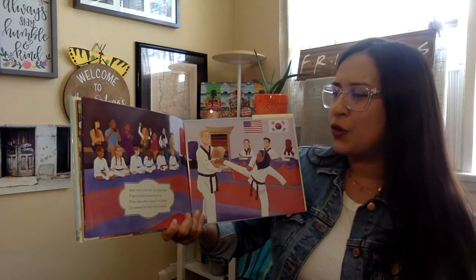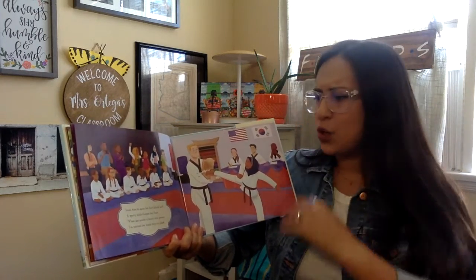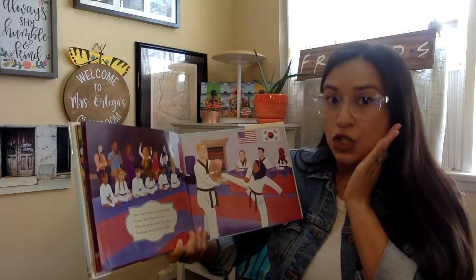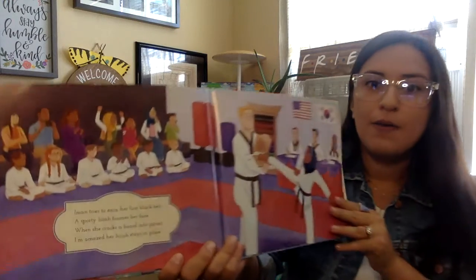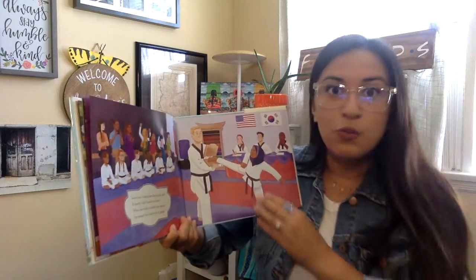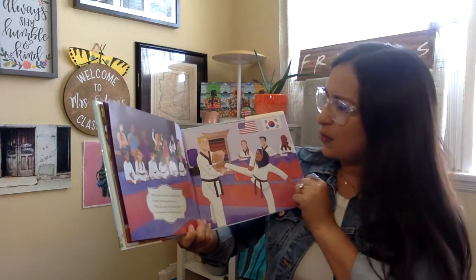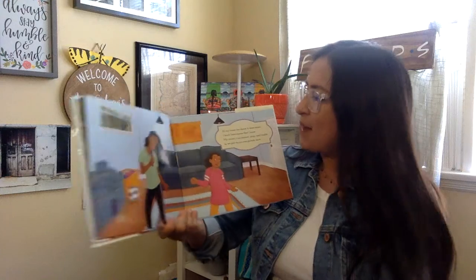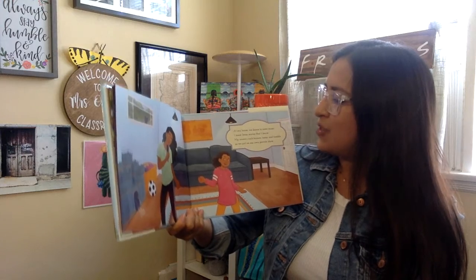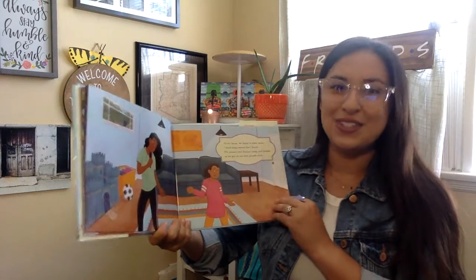Iman tries to earn her first black belt. A sporty hijab frames her face. When she cracks a board into pieces, I'm amazed her hijab stays in place. Wow! Iman is doing sports and she has a sporty hijab on so it won't move. It stays in its place as she's doing her karate kicks. At my house we dance with some music. I teach Iman moves that I know. My cousin's curls bounce, jump and tumble as we put on our own private show.